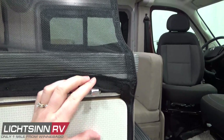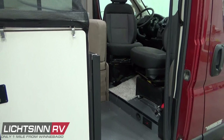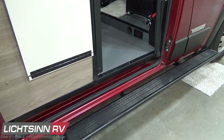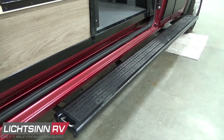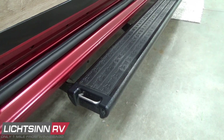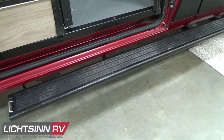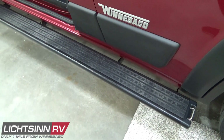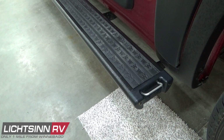Thoughtful design includes the compressor-driven refrigerator being forward-mounted so you can access it from inside or outside the van, making it easy to load groceries before heading out. You can also see the high-endurance side cladding around the wheel wells, front bumpers, and down below underneath the entry doors.